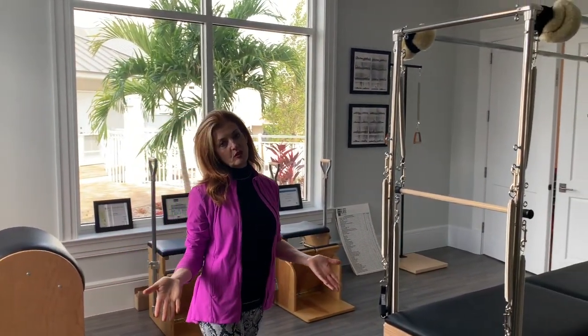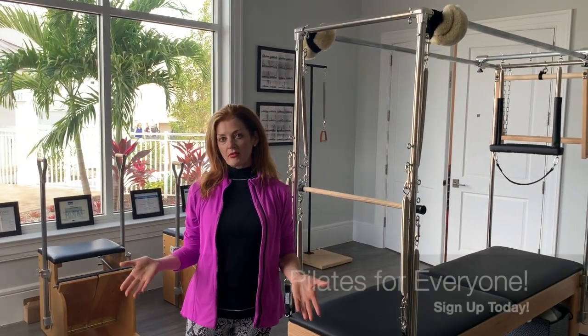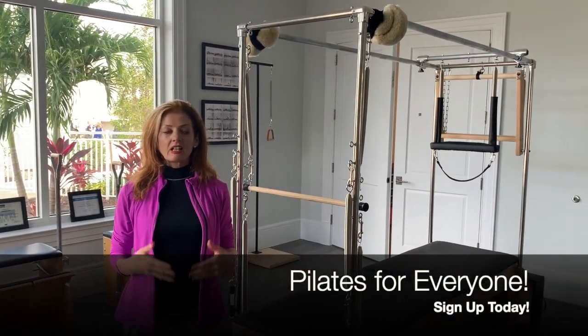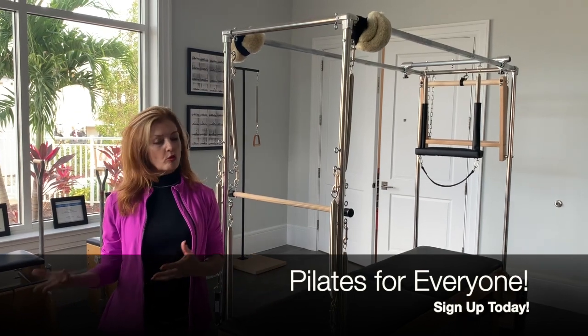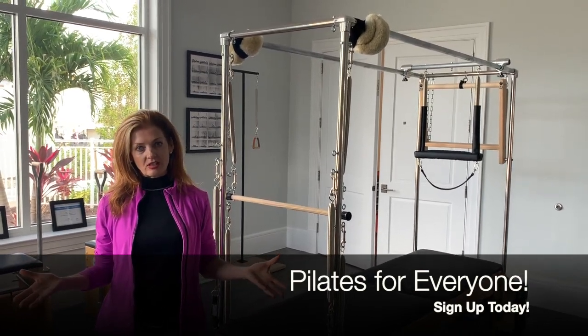I'm really happy to say that we're now a full service Pilates studio. We offer privates, semi-privates, and group classes. And if you need any help or want more information about Pilates, please feel free to give us a call here at the Fitness Centre or drop us an email.